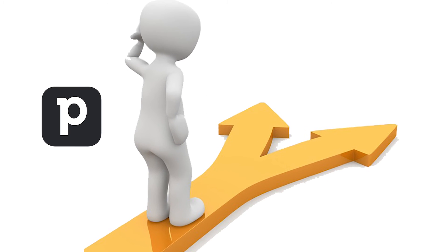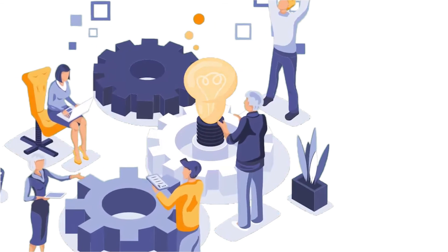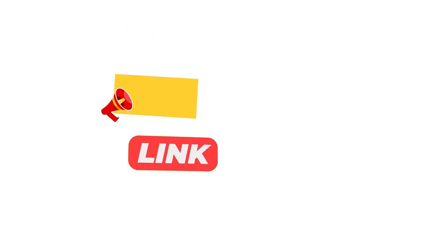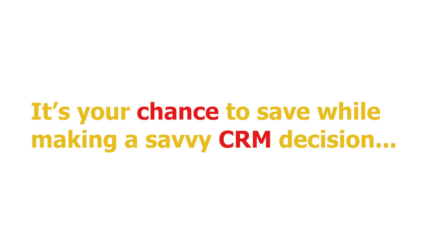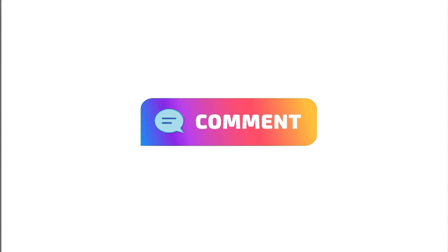Choosing between PipeDrive and Zoho CRM boils down to your specific business needs and priorities. Each CRM brings unique strengths to the table, and your choice should align with your objectives and budget. Before we wrap up, don't forget to check out the exclusive discount link in the description below — it's your chance to save while making a savvy CRM decision. Give it a thumbs up if you found this video helpful, subscribe to stay updated with our latest content, and leave a comment to let us know which CRM you're leaning towards.